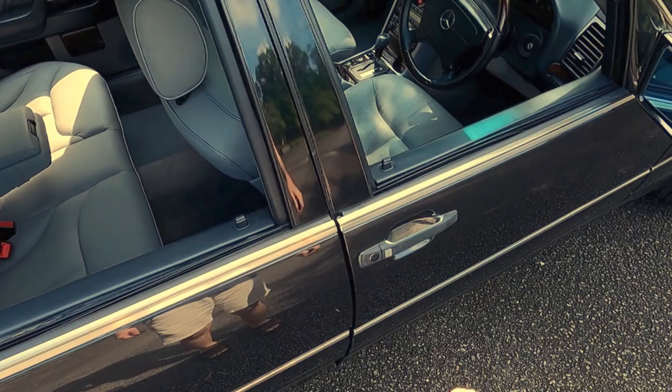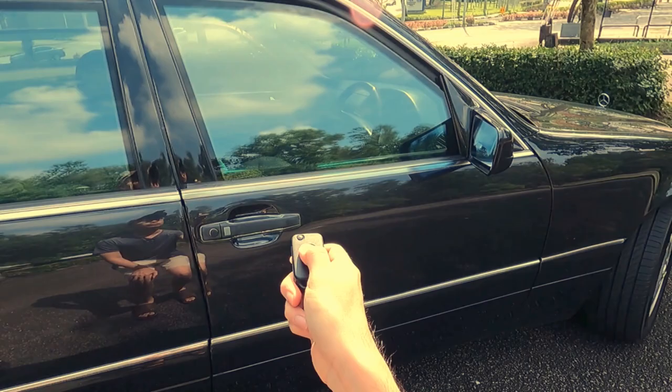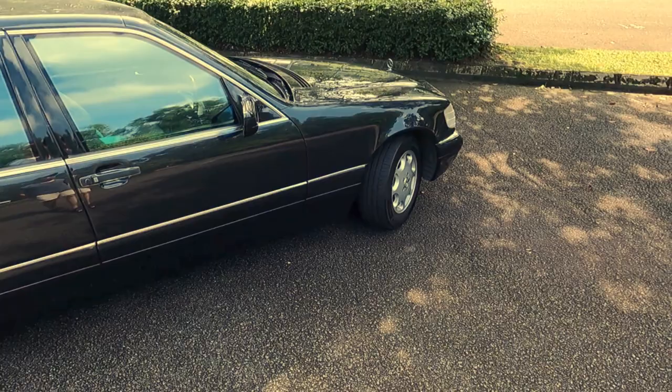The W140 was equipped with an infrared remote locking system, and this allowed you to raise the windows from the outside when locking the car. All you had to do was point the key fob at the infrared sensor, press and hold, and the windows would raise up automatically.